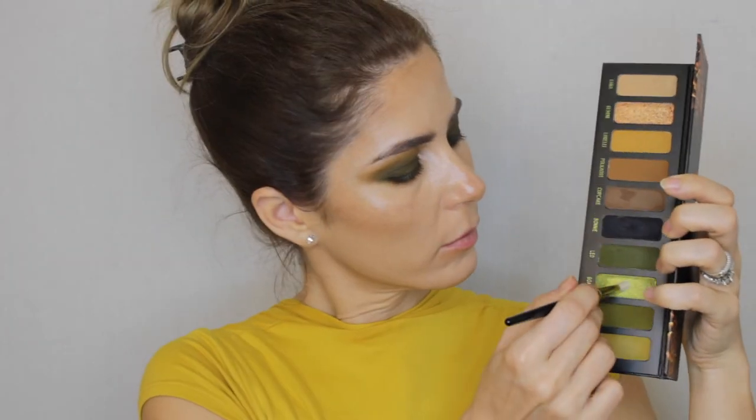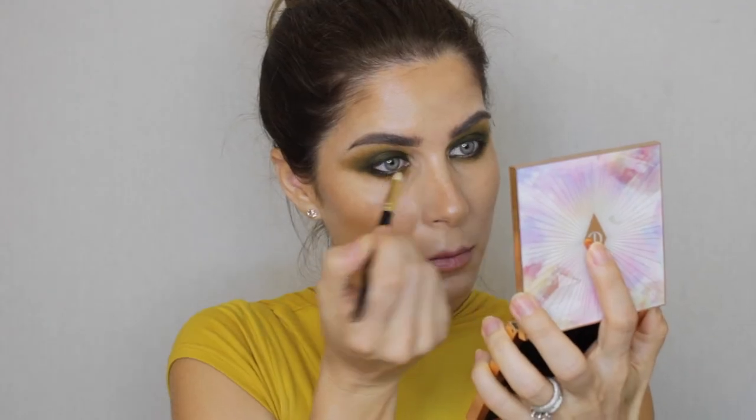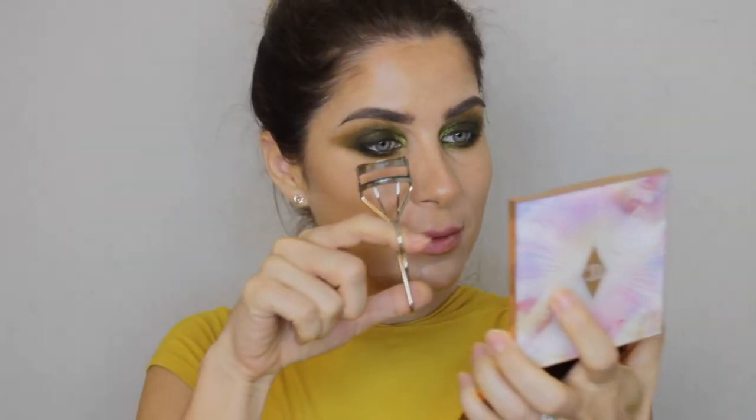Now we've reached the metallic shade — I'm choosing the shade Golds, which is a beautiful metallic green. The palette has only two metallic shades, and I love that balance of matte with a little bit of sparkle. I'm applying this with a pencil brush in the inner corner of my eye, spreading it slightly toward the center. I wanted to keep this look mostly matte but with a touch of shimmer.